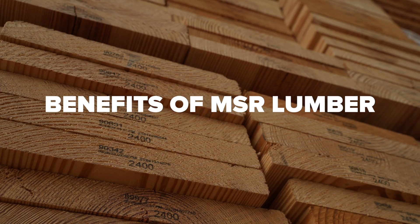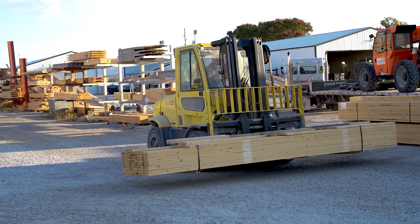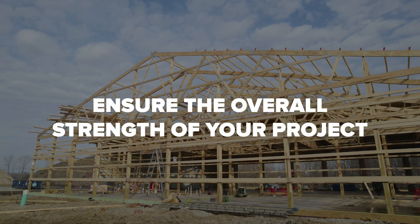So what are some of the benefits of MSR Lumber? Number one is strength and stiffness. Each piece of MSR Lumber varies little in terms of stiffness, so you can ensure the overall strength of your construction project.